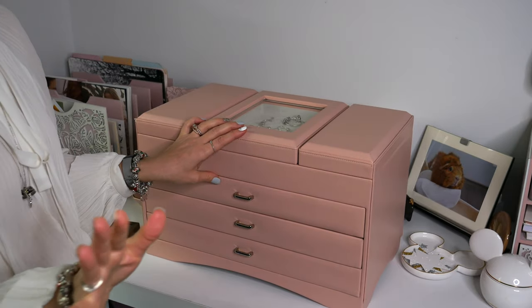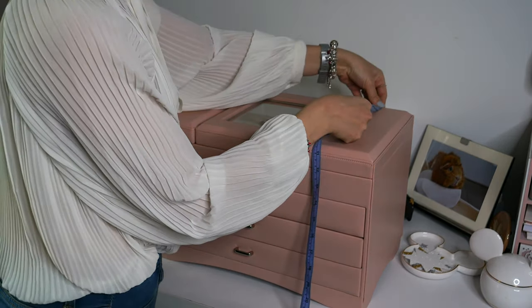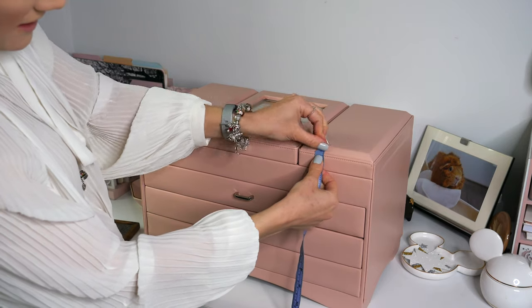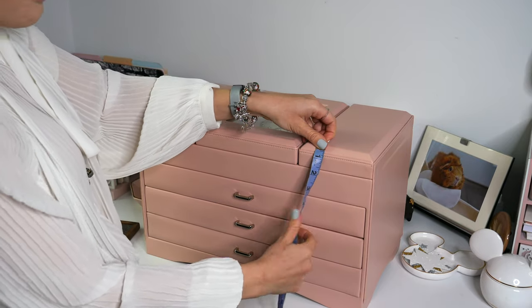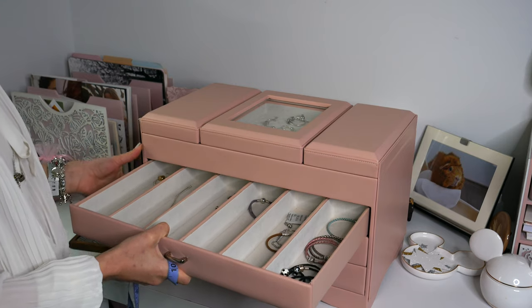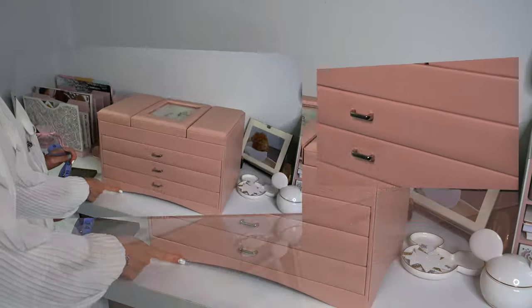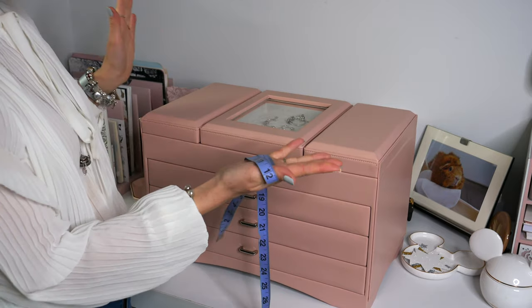Let me just grab a measuring tape and show you the size. It's about 18 inches long, roughly 10 and a quarter to 10 and three-eighths wide, and about 11 and a quarter high. As you can see, it is quite big. I love that everything is in a drawer and you can't actually pull these drawers all the way out — they all stay in place. It has beautiful stitch work, little silver handles, and I love how it dips up at the bottom. Now I'm going to show you a closer look at my Pandora collection.